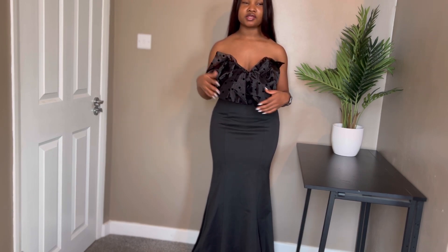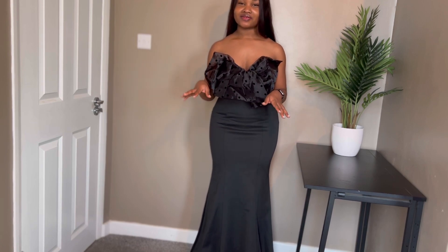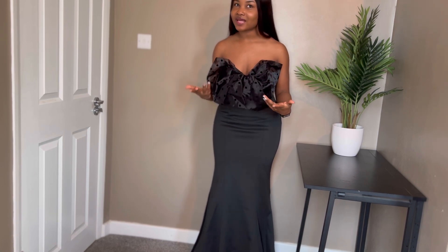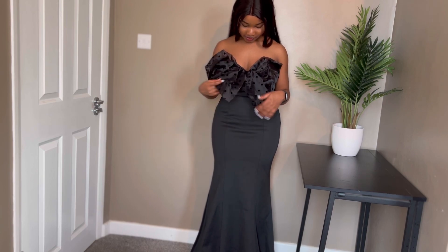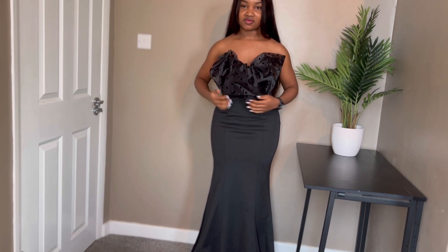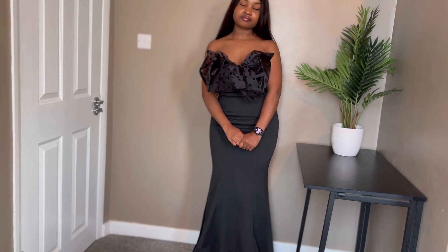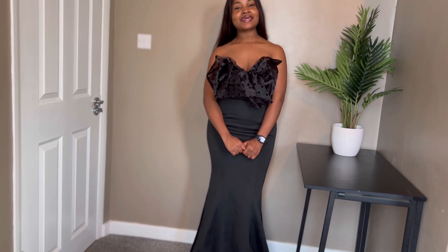My biggest problem is this bow that isn't forming, because I actually picked the dress because of the bow — you guys know how I feel about bows. If the bow is not bowing, what are we even doing? I also keep having to drag the dress up. For me it's a 50/50 — but yeah, that's what it looks like. Let me know if you like it or not.